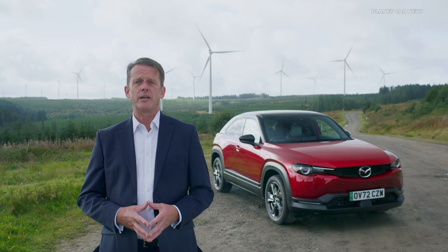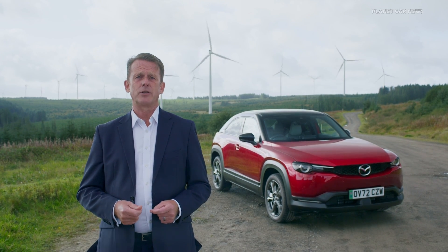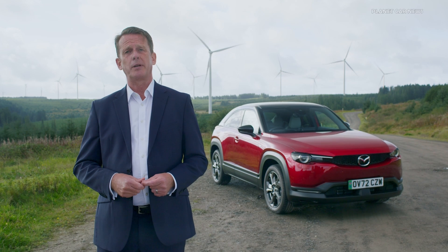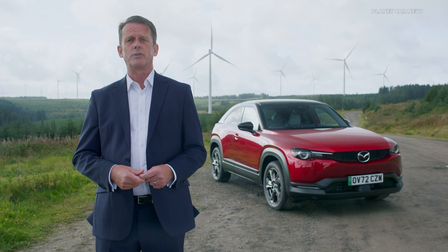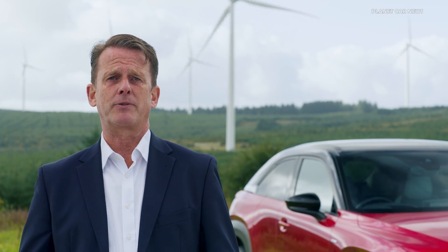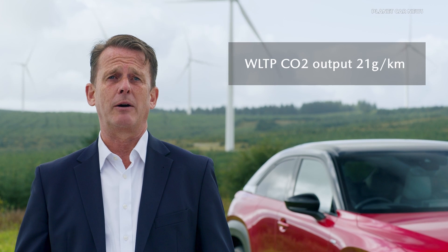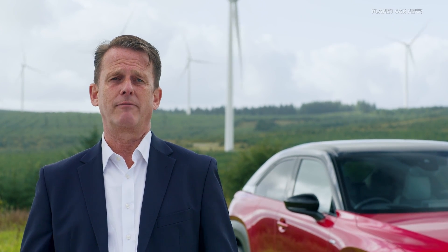For customers who have occasional need for much longer journeys, the rotary Mazda MX-30 REV is perfect. The electric-only driving range is 53 miles from the 17.8-kilowatt-hour battery, meaning electric power should be more than sufficient for the majority of journeys. For longer-drive requirements, there's a 50-litre petrol tank to keep the battery charged for another 350 miles, while a WLTP CO2 output of just 21 grams per kilometre ensures class-leading environmental performance.